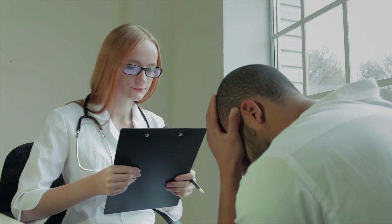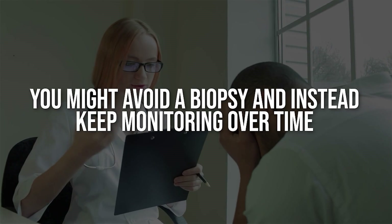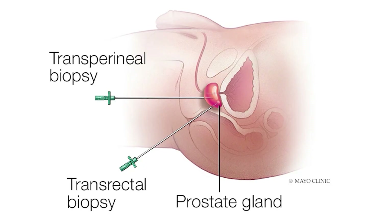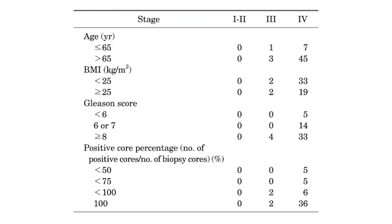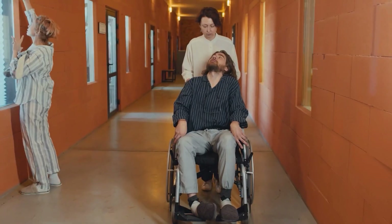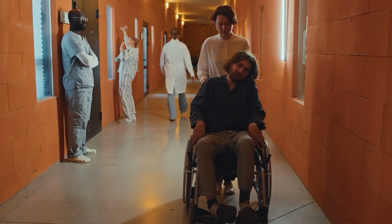Here's how it works in practice. If your PSE test comes back with a low likelihood of prostate cancer, you might avoid a biopsy and instead keep monitoring over time. If it shows a high likelihood, your doctor can recommend targeted follow-up testing like MRI or biopsy with much more confidence. So instead of the shotgun approach of biopsying nearly everyone with high PSA, PSE helps doctors take a smarter, more personalized path — and instead of walking out of the clinic with nothing but worry, you walk out with clarity: either reassurance or a clear action plan.